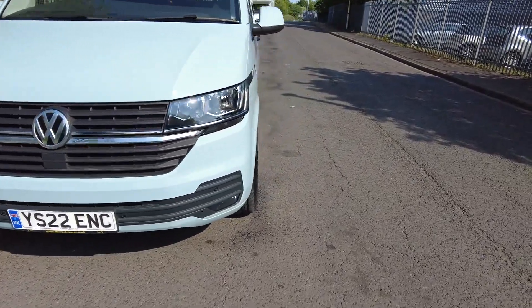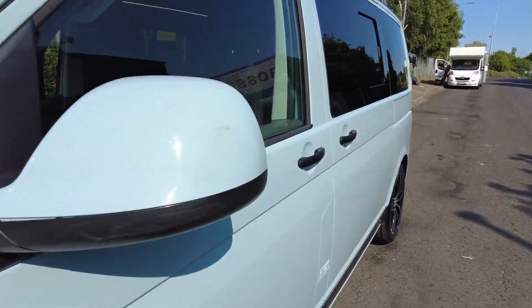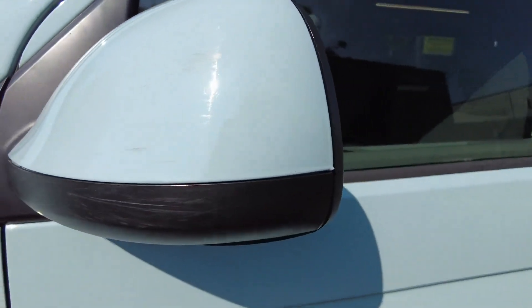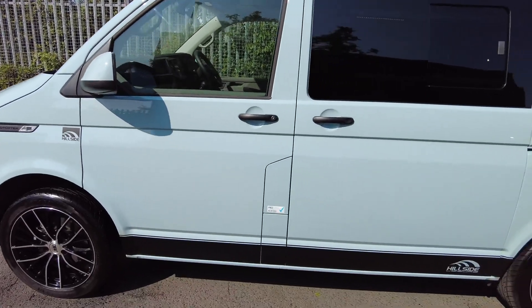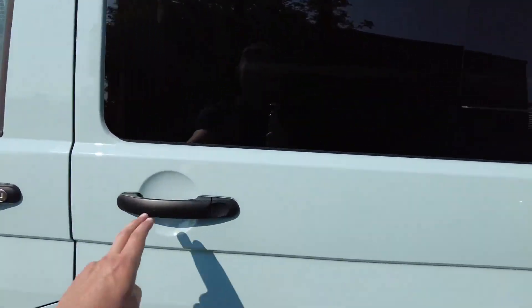There is just slight damage — a little bit of a scrape here on the nearside mirror — but other than that, in perfect condition. Okay, we'll work our way inside.